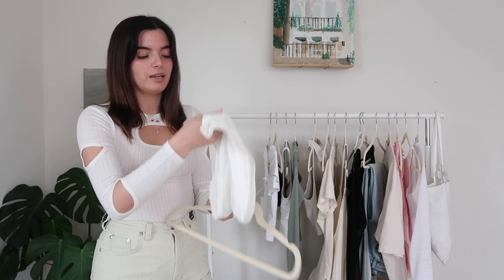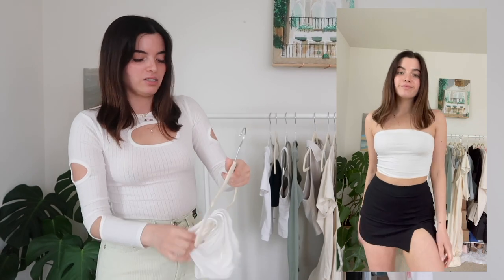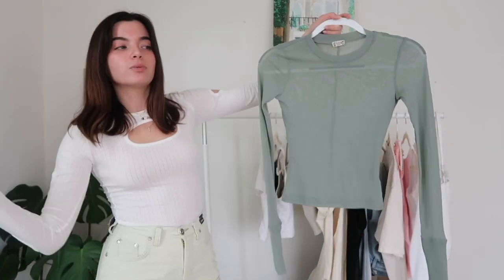Next I picked out some pieces from Free People when I was at the mall. I picked out this basic tube top — thought it was super cute. I think this was in an extra small. As I talked about in my trends video, tube tops are going to be a big staple in everyone's spring and summer wardrobe.